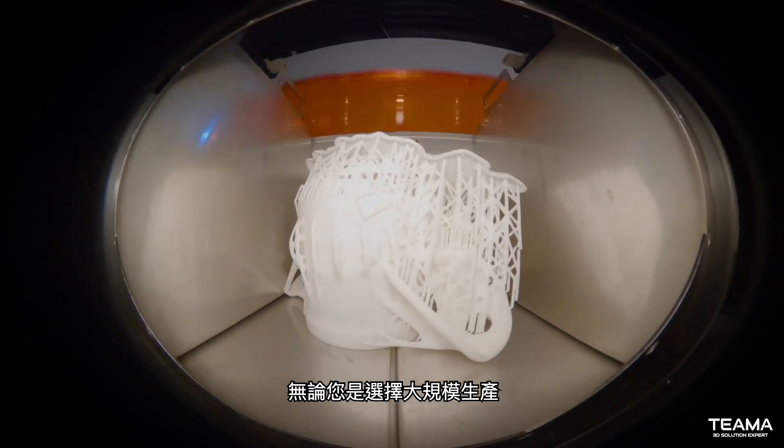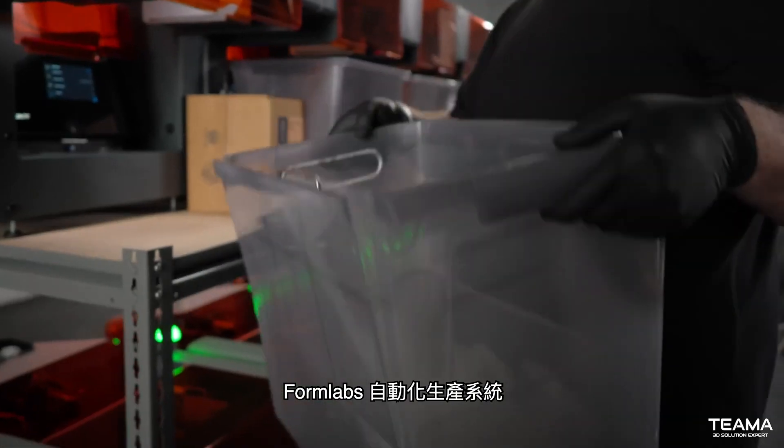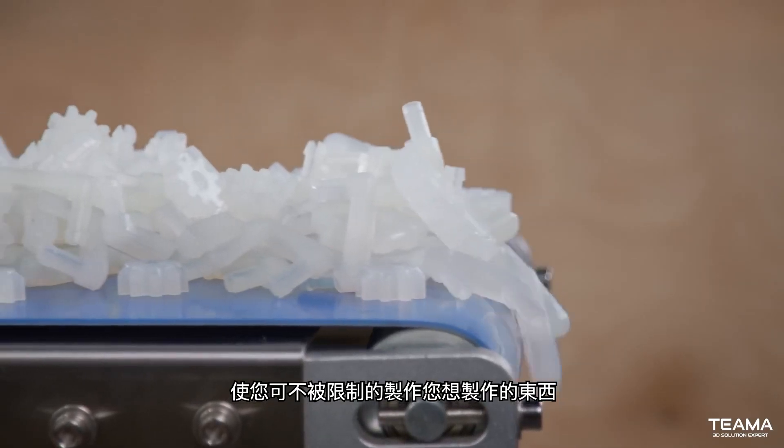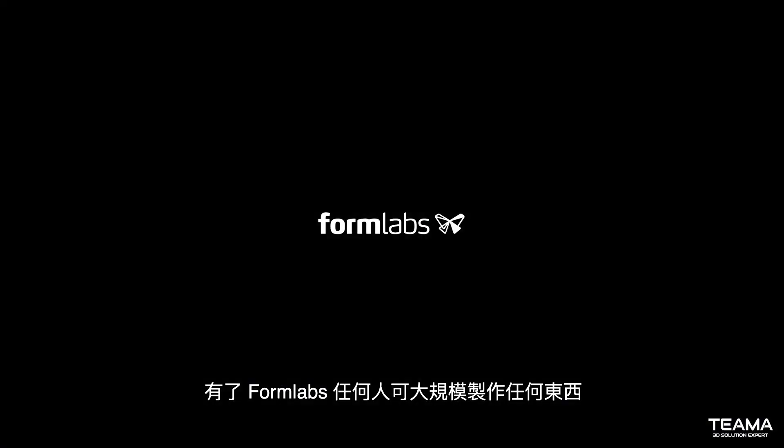Whether you're choosing to scale production or manage operations across your team, the Formlabs Automation Ecosystem empowers you with a workflow as limitless as what you can make with it. Formlabs — so anyone can make anything at scale.